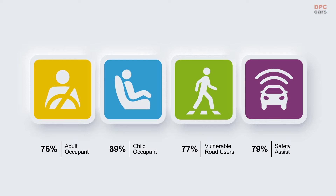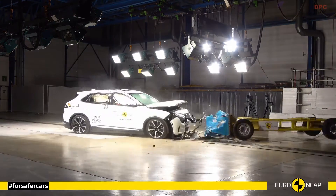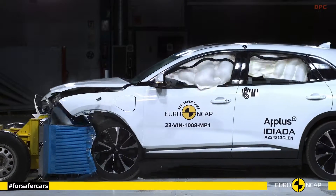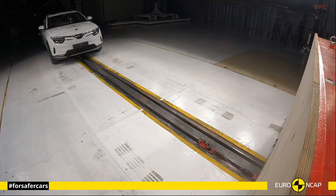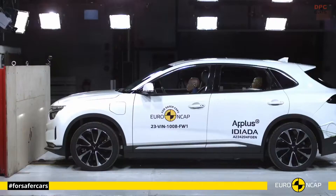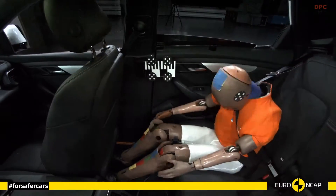The Vietnamese electric vehicle startup VinFast recently launched its first model in Europe, the two-row, five-seater VF8 SUV, which is the first VinFast Euro NCAP has ever tested. The car achieved a four-star rating, let down by a lack of restraint system robustness, but otherwise child and vulnerable user protection proved to be good.